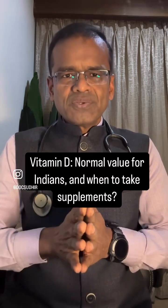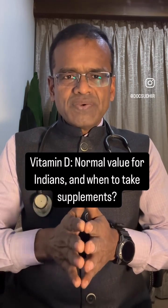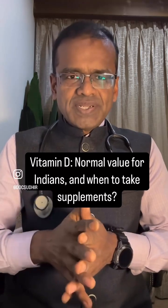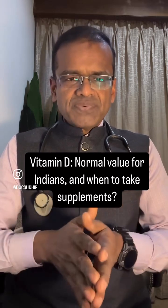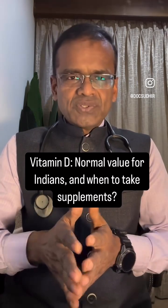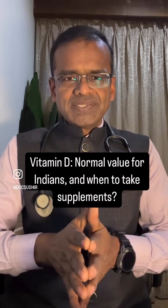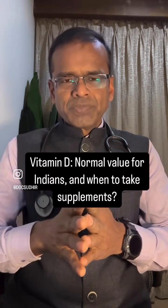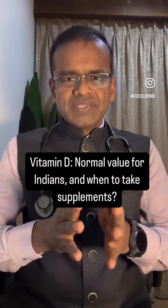The number one question in everybody's mind is: what is the normal Vitamin D level? Most of us have got used to looking at western data, where any value below 30 is taken as insufficiency and below 20 as deficiency. But that is no longer correct in our Indian setup. Because of skin pigmentation and being a different race, we cannot apply all western data to India. Studies done on healthy Indian adults have found that any value above 13.5 ng/mL can be considered normal. Below 13.5 is insufficiency, and only below 7 should be considered deficiency.